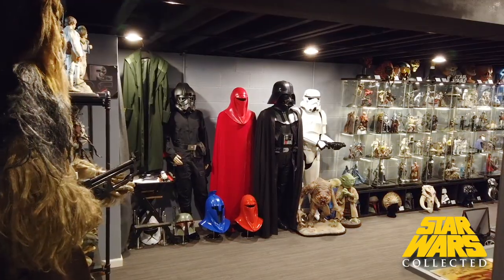Hey collectors, welcome to Star Wars Collected. I'm Jonathan. Today what I have for you is what is normally my most popular video of the year — my entire collection tour. This video normally comes out on May 4th, but I had some COVID and Star Wars Celebration going on so it got pushed off a little bit. The collection has never looked better, so make sure you watch to the end. Without further ado, my entire collection, where it stands in 2022.